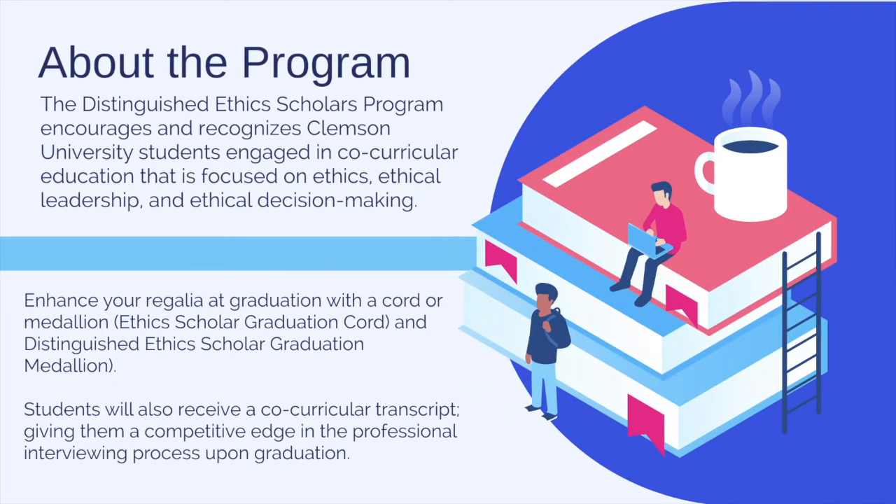The purpose of the Distinguished Ethics Scholars Program is to encourage students to engage in ethics, ethical leadership, and ethical decision-making in and out of the classroom while at Clemson. Students who complete the program at either level will receive either a chord or medallion to enhance their regalia at graduation. You will also receive a co-curricular transcript through TigerQuest, which will be a great tool to use during your interview process.